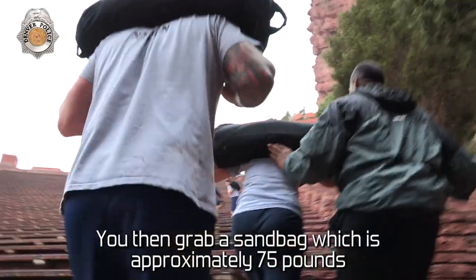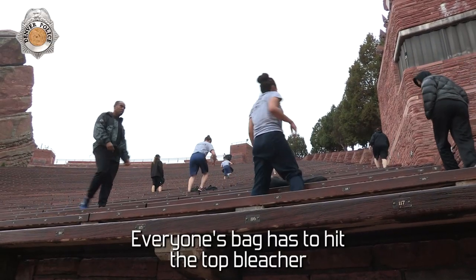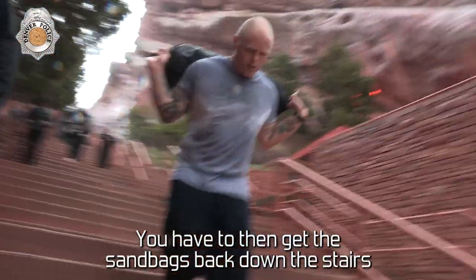You then grab a sandbag, which is approximately 75 pounds. Everyone's bag has to hit the top bleacher. You then have to get the sandbags back down the stairs — drop it, drop it, roll.